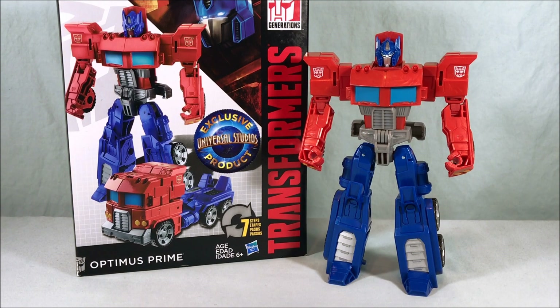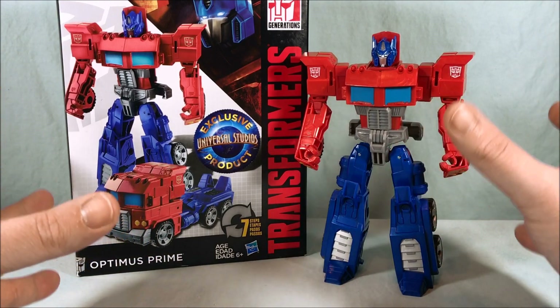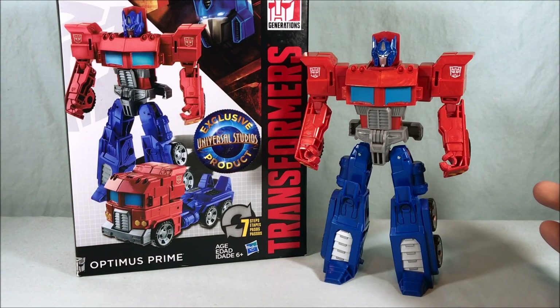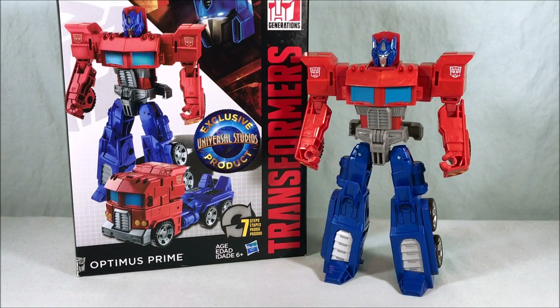I like this Prime figure quite a bit. The Cyber Battalion series has really surprised me — when I first saw pictures they looked like upscaled Legends Class figures, and that's kind of what they are, but they're definitely upscaled, made more solid, with better paint applications. It's nice to have a simpler transformation figure that's a bit larger — very accessible for kids. It's kind of like what Cyberverse could have been if they didn't decide to put a goofy gimmick in every figure.